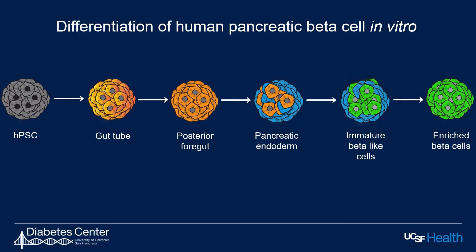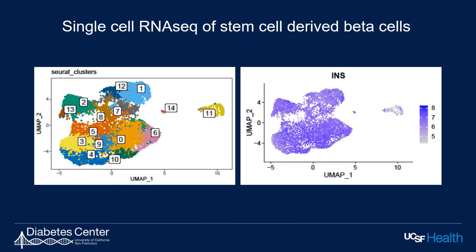Our lab has devised a strategy to differentiate human embryonic and iPS cells into functional beta cells. These cells express high levels of insulin and respond to changes in glucose levels. This is a single cell RNA-seq map to show that the cells we generate through our in vitro differentiation process express high levels of insulin.